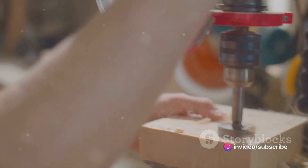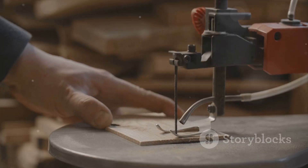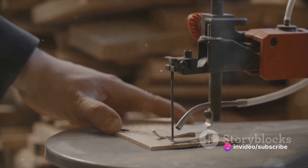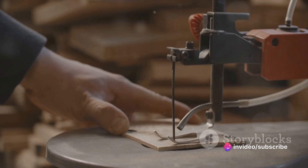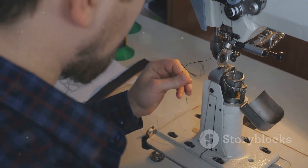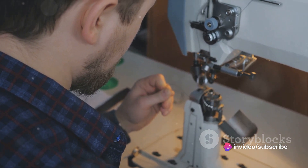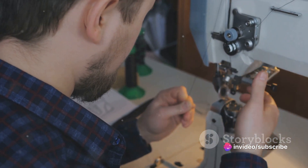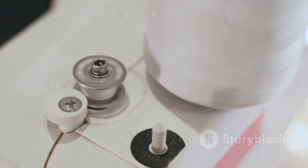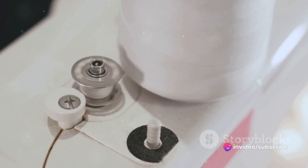Different methods can create different screw types. For instance, a machine screw, commonly used in machinery, usually has its threads created by cutting. A wood screw, on the other hand, which needs to be sharper and more pointed for better penetration into wood, often has its threads rolled. Threading is not just about creating spirals on a screw — it's an art form that requires precision and understanding of materials and their behavior. It's a process that gives the humble screw its unique identity and purpose. With the threading complete, our screw is nearly ready for action. The finishing touches await in our next scene.